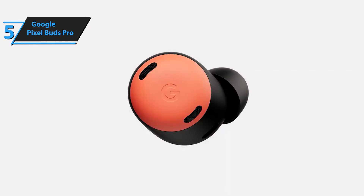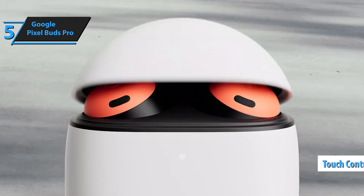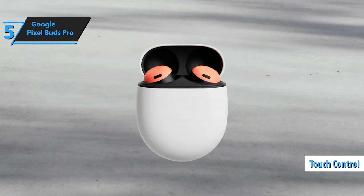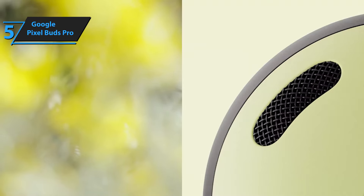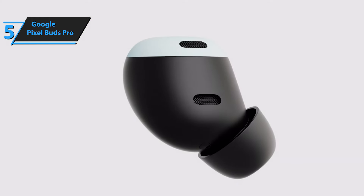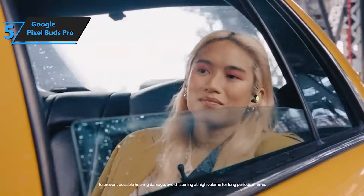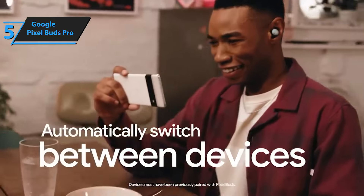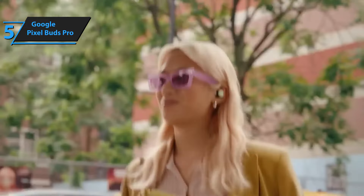The Pixel Buds Pro mark Google's inaugural venture into headphones with ANC. The transparency mode, missing from the A-Series, is incorporated into the Pro earbuds. Users can toggle between ANC, transparency, and mute via the headset's touch controls. The dedicated Pixel Buds app for Android simplifies the reconfiguration of the tap-and-hold function. Transparency mode allows real-time external sound input, enhancing situational awareness, such as when crossing a road. Beam-forming microphones, voice accelerometers, and wind-blocking mesh covers ensure clear call quality, even in noisy environments.